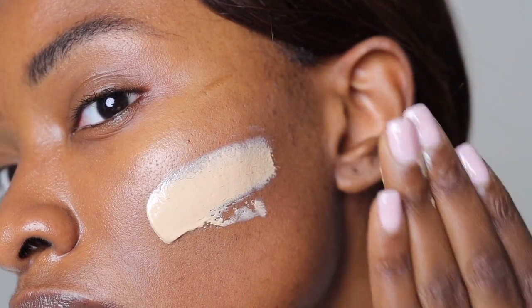Nine times out of ten, mineral sunscreens will give you a white cast. It also has a tint to it, so if you love a tinted moisturizer, this is something you might want to check out.